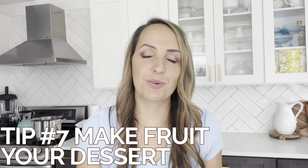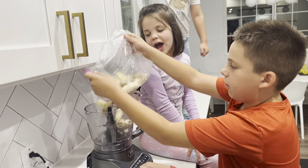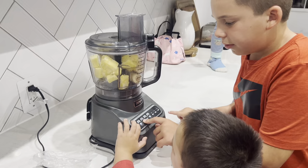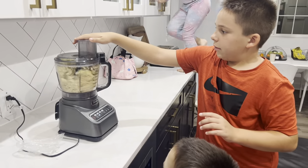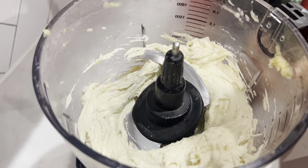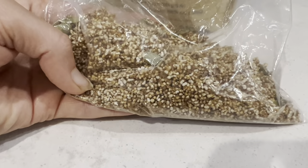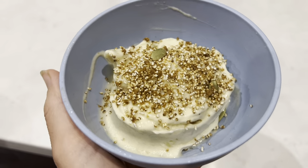Last but not least, tip number seven: in order to make the daily dozen doable for your family, make fruit your dessert. We're going to use bananas, add pineapple and vanilla. We love freezing bananas and turning them into ice cream, then adding some delicious toppings. Everybody loves dessert, and it's a wonderful way to add more fruits into your diet without it being overwhelming. The sprinkles are cooked amaranth with some brown sugar — it pops kind of like popcorn when cooked — and then I added some pumpkin seeds.